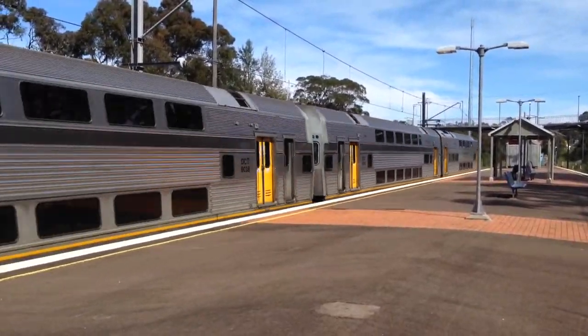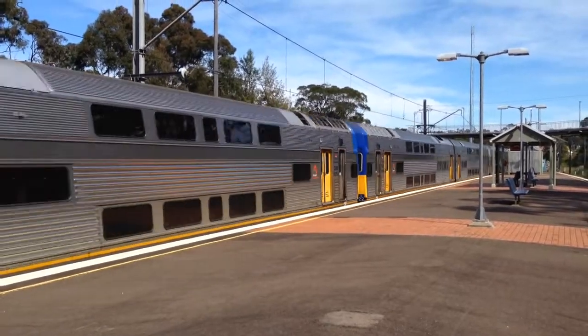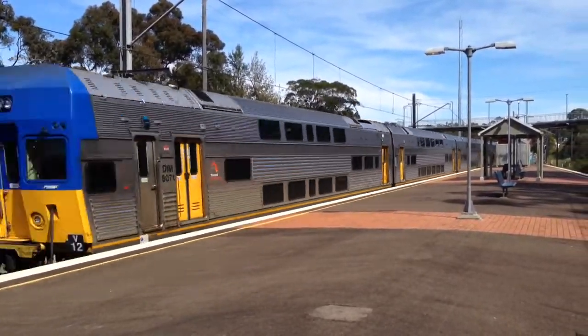We've got a V-set passing Platform 1, Sydney Terminal Service. Front four cars V22, and the rear four cars V12.